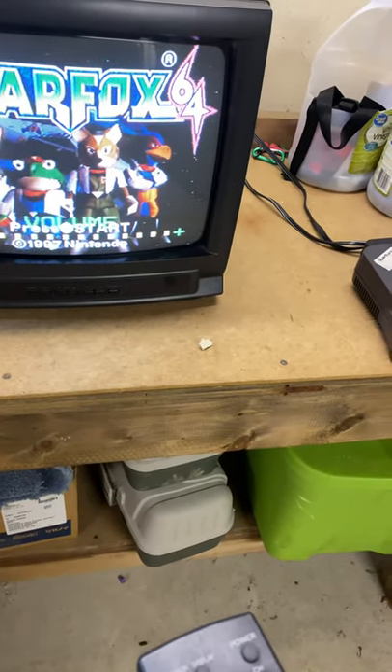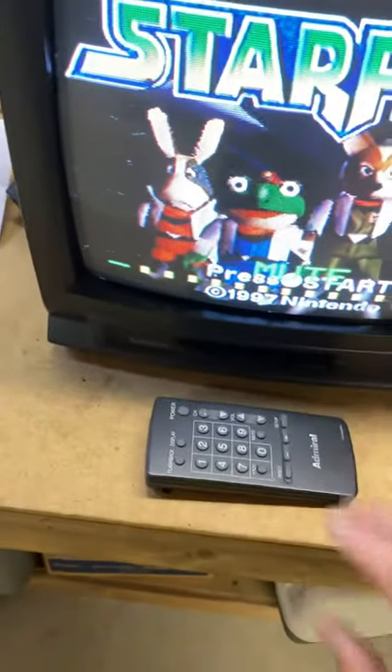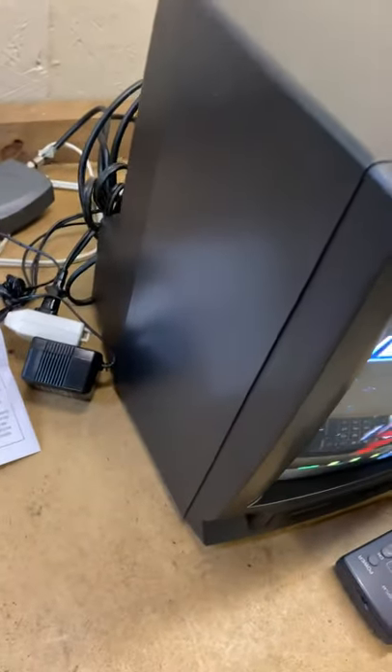Volume works. Channels work. Everything works. I just want you to see the condition of the cabinet.